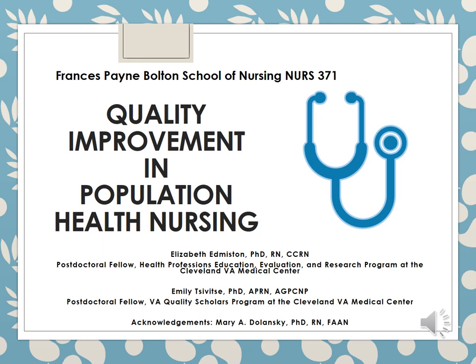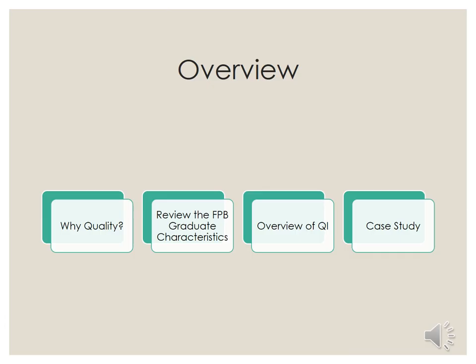Hi everyone, this is a recording for the Quality Improvement in Population Health Nursing course. I'm Dr. Emily Tewitsy and I have my colleague Dr. Elizabeth Edmiston. We're going to be doing the audio recording and we would like to acknowledge our mentor, Dr. Mary Dolanski, who will be coming into the classroom to speak more about quality improvement.